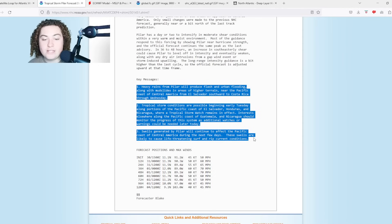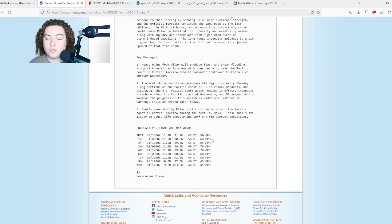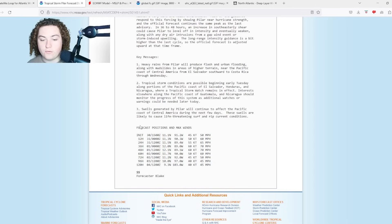Here are the key messages: heavy rains from Pilar will produce flash and urban flooding along with mudslides in areas of higher terrain near the Pacific coast of Central America from El Salvador to Costa Rica through Wednesday. Tropical storm conditions appear possible beginning early Tuesday along portions of the Pacific coast of El Salvador, Honduras, and Nicaragua, where a tropical storm watch remains in effect. Swells from Pilar could also cause life-threatening surf and rip currents.